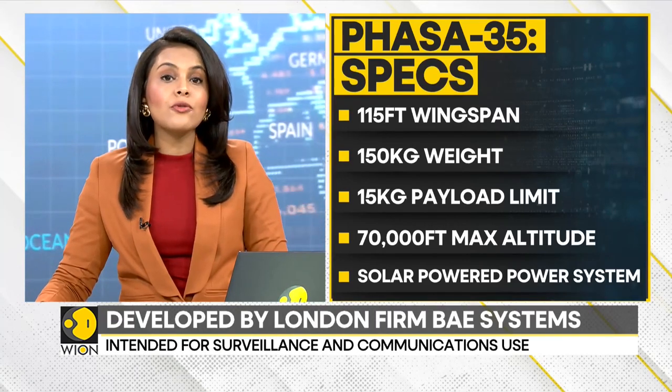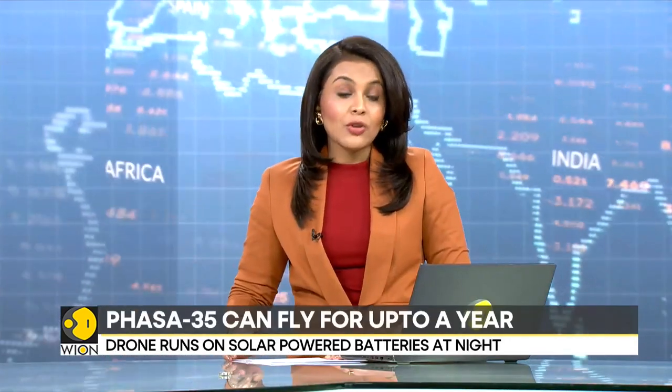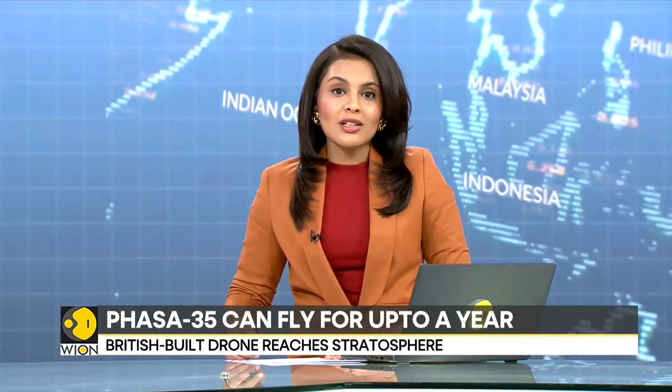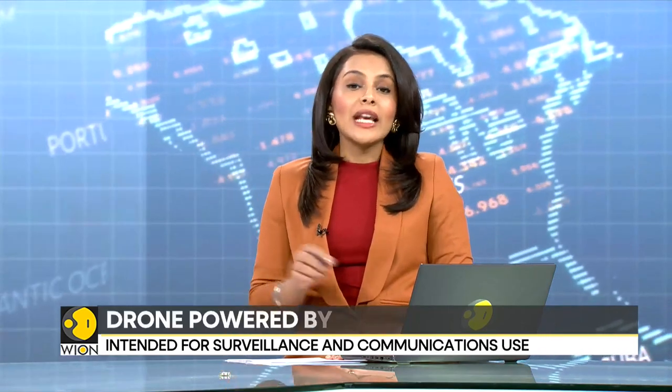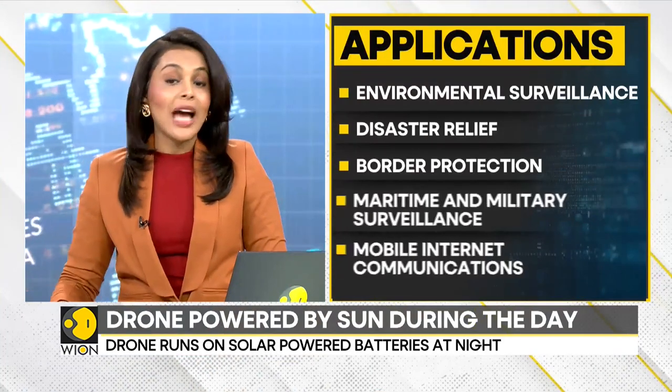Phasar 35 can carry a payload of up to 15 kg, including cameras, sensors and communications equipment. The drone can be used as an internet satellite. It can also provide aerial images during disaster relief, border protection, and maritime and military surveillance as well.